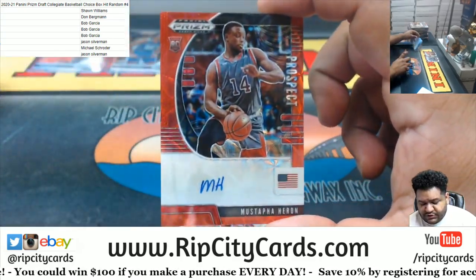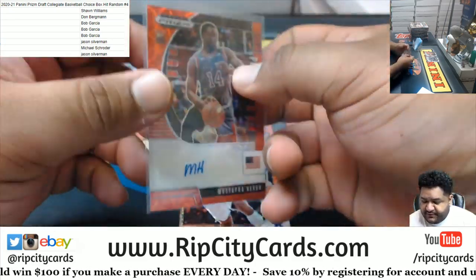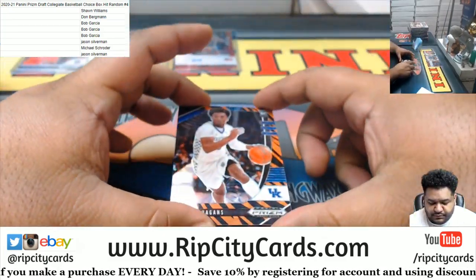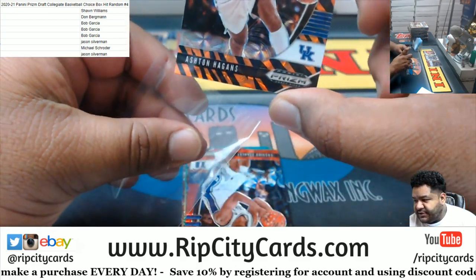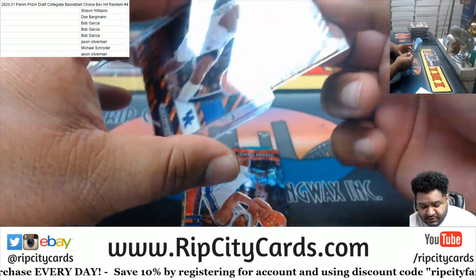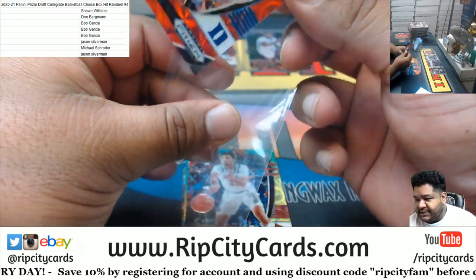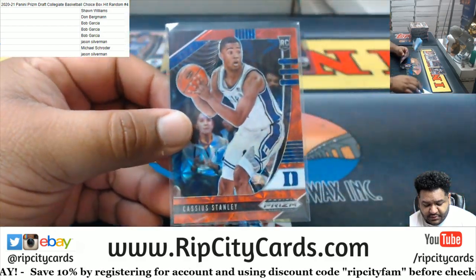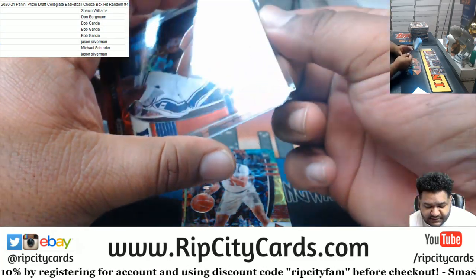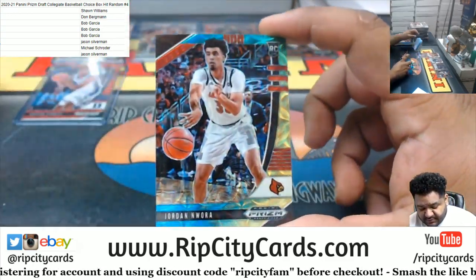Mustafa Heron with the rookie autograph — the good old initial autograph, numbered to 88. Ashton Higgins Tiger stripe — who knows, could be a baller — followed by Cassius Stanley with the rookie red, numbered to 88. As Freak likes to call them, the blood moons. I don't think that's their actual name, but it does sound cool, I gotta admit.